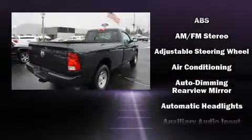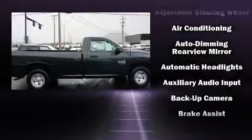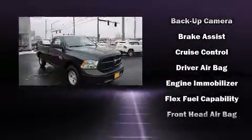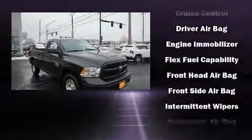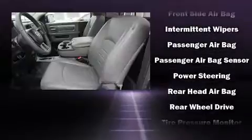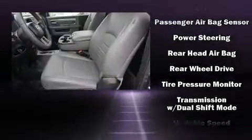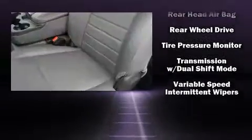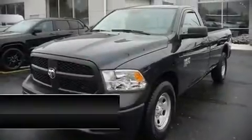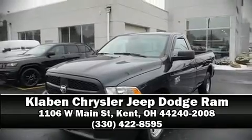A trailer hitch and more are also included. In the event of a rollover collision, side curtain airbags provide additional protection for outboard-seated passengers. This vehicle has achieved certified pre-owned status by passing a comprehensive certification process. Our team is professional and we offer a no-pressure environment. Stop by our dealership or give us a call for more information.